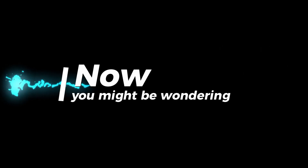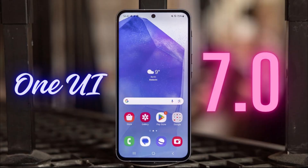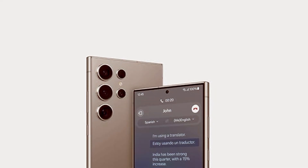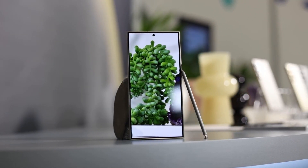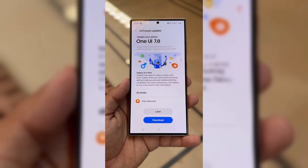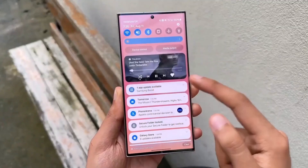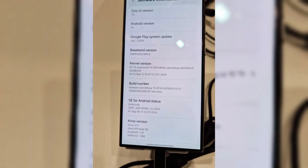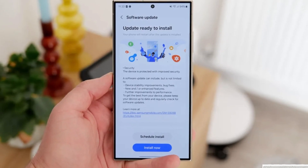You might be wondering why all the hype. Well, One UI 7.0 is Samsung's next big step in refining its Android experience. From updated animations and design tweaks to enhanced multitasking and better device optimization, this update is expected to deliver significant improvements. Plus, being part of the beta means you get to try out all the features before anyone else. Participating in the beta also gives users a chance to provide valuable feedback, helping Samsung iron out bugs and ensure a smoother global release.